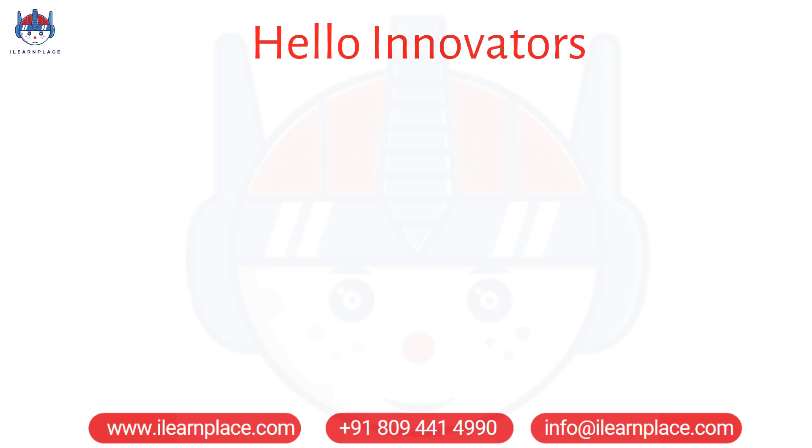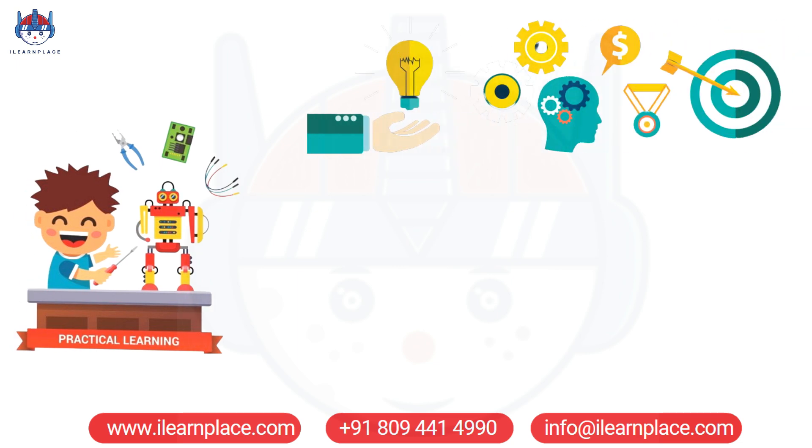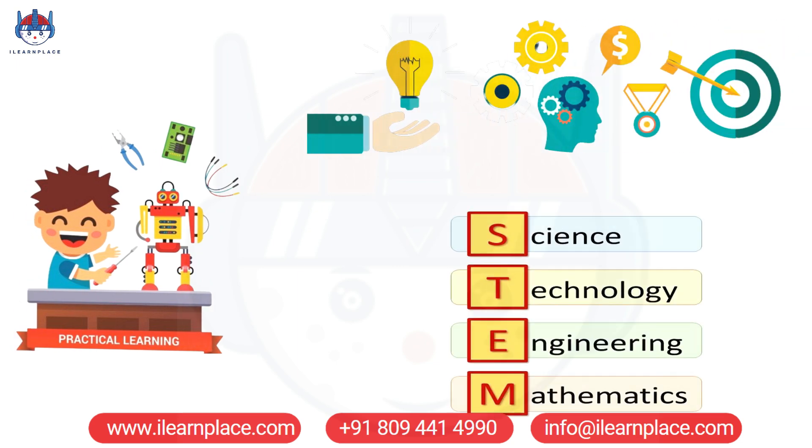Hello Innovators! Welcome back to iLearnPlace, where we believe that hands-on, practical learning is essential for effective STEM education.